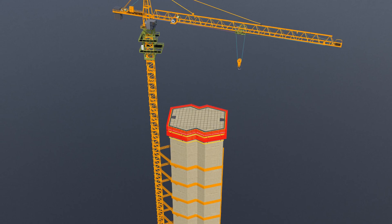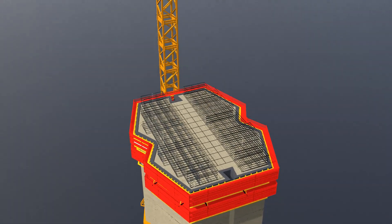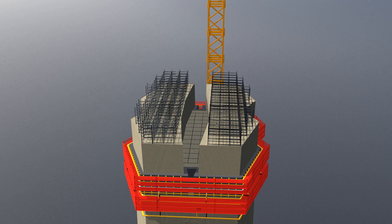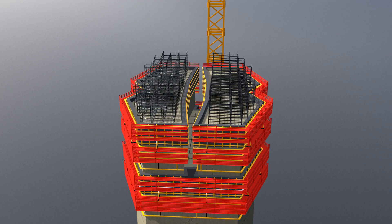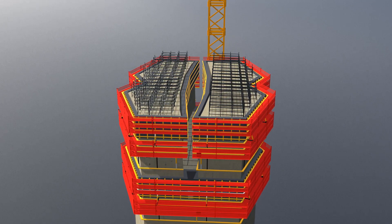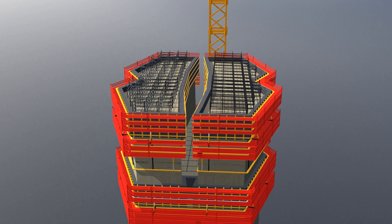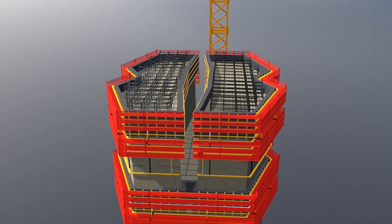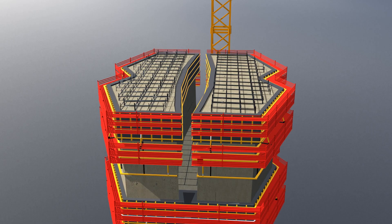The pylon was constructed as a single shaft up to two-thirds of its height. Beyond this point, it was divided into two separate arms, requiring two distinct frameworks to continue construction. This design was implemented for several reasons: firstly, to make the pylon aerodynamic, reducing the impact of high-speed winds; secondly, to evenly distribute the load; thirdly, for aesthetic appeal; and lastly, for a critical reason related to thermal expansion to be discussed later.